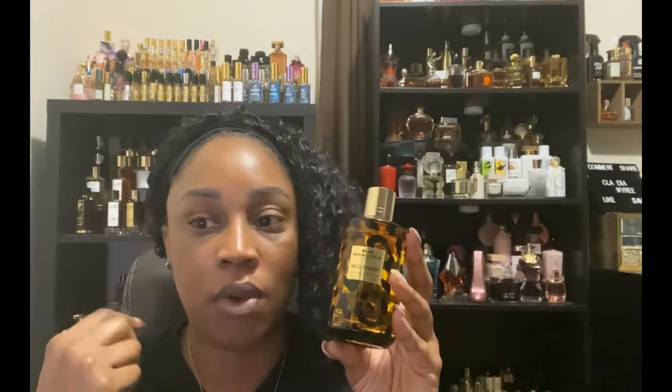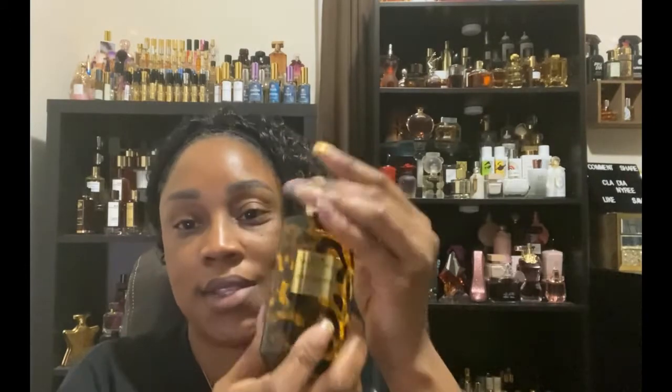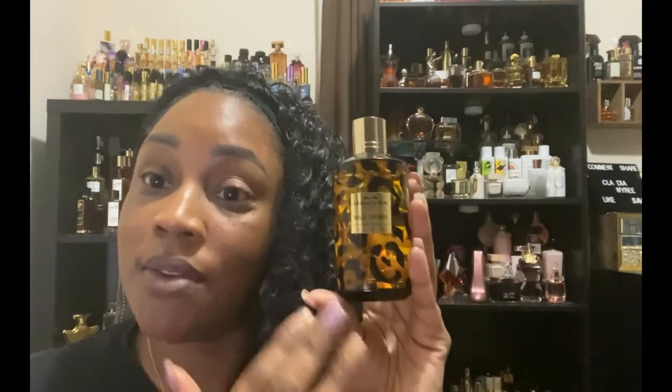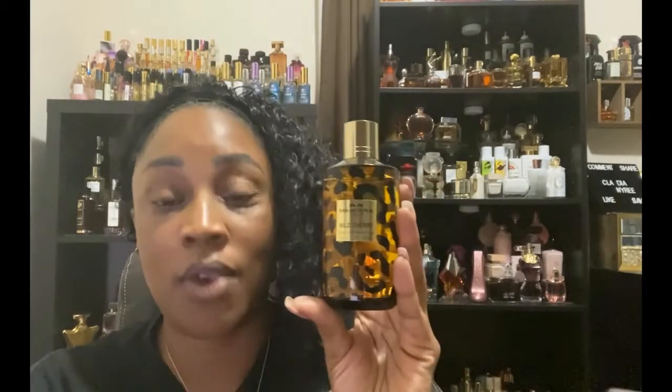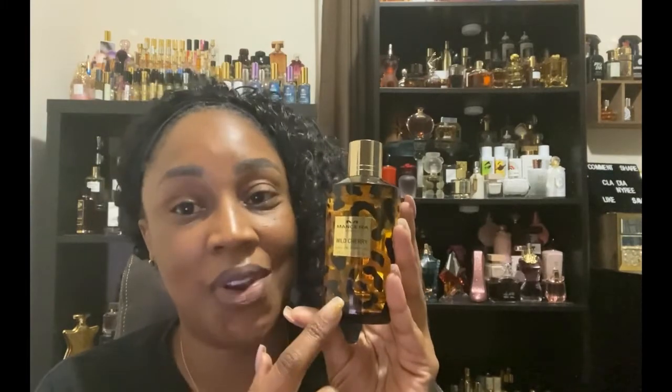It has black cherry, bergamot, lemon, iris, jasmine, patchouli, sweet heliotrope, white musk, vanilla, and vanilla pods. It is delicious. If you are looking for a cherry fragrance — and I'll do my commercial right now — Wild Cherry. Go get it. You're going to love it.